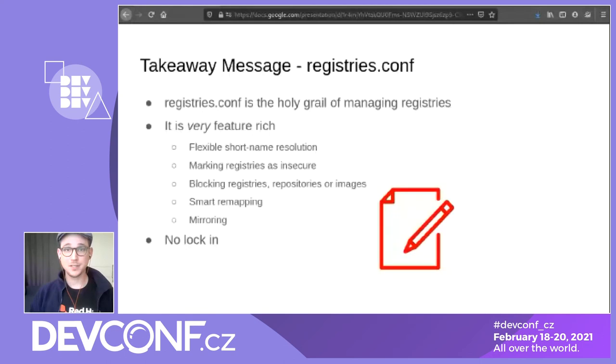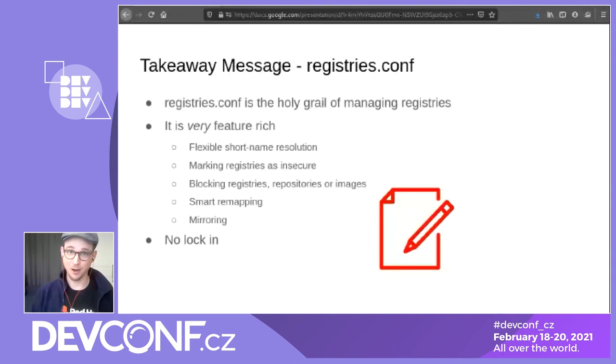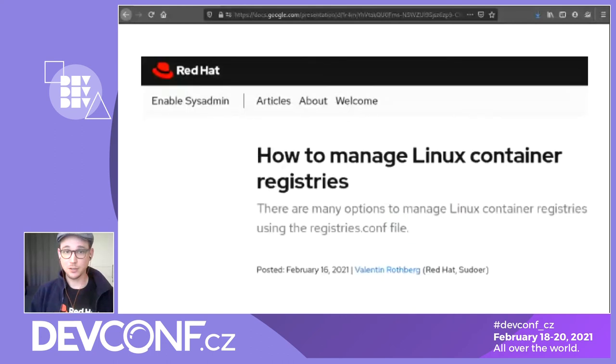The takeaway message from this talk is that registries.conf is, in my opinion, the holy grail of managing container registries. We've been talking about flexible short names, marking registries as insecure, blocking registries, repositories, and images. We have a smart way of remapping references and also the huge flexibility of using mirrors without locking in users. And if you want to get into the details, I was lucky enough that I wrote a blog post that was just published four days ago on Red Hat Enable Sysadmin. You can go there and read about everything I just told you in detail.